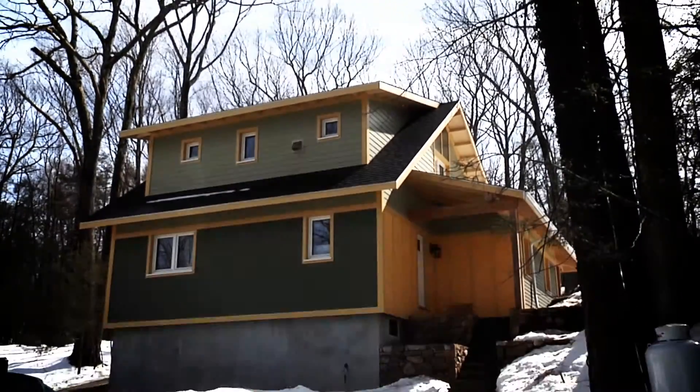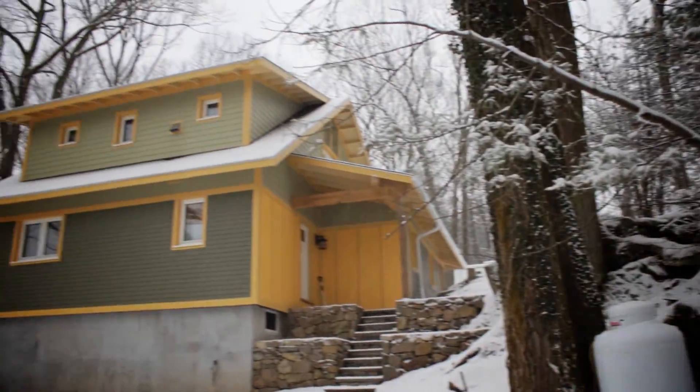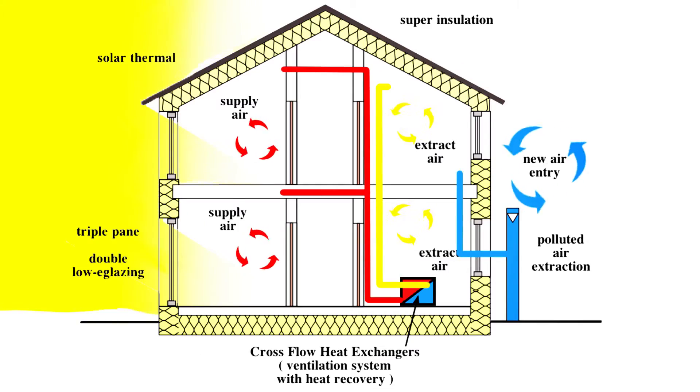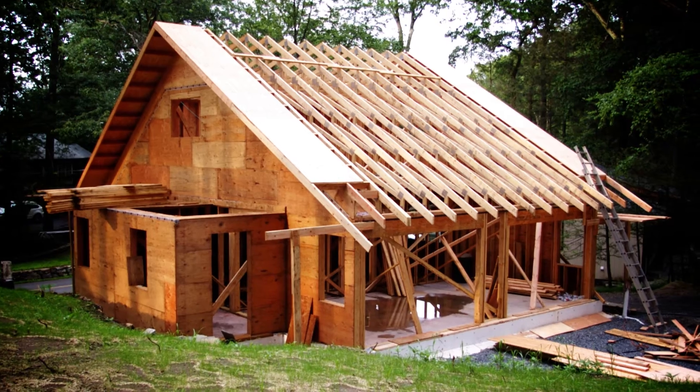My company's been involved in building high-performance homes now for about 14-15 years, and we came across this program called Passive House a few years ago, which is a European standard for very high efficiency in homes, and it was something we really wanted to do.